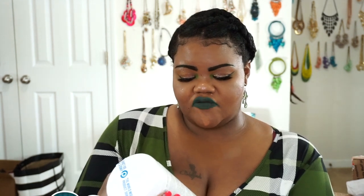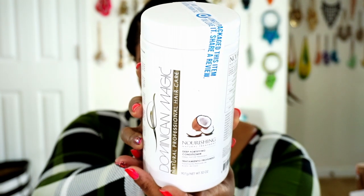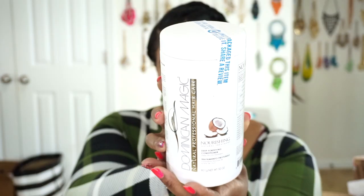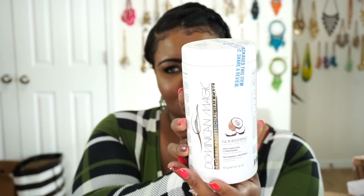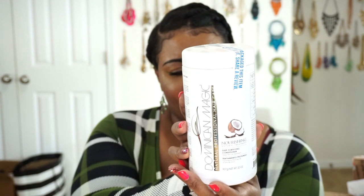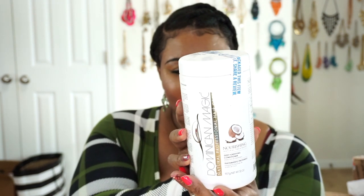The next thing I truly love is from Dominican Magic — this is their Natural Professional Hair Care deep conditioner. This is a very nourishing deep conditioner, and it's huge. Even with my heavy hand, deep conditioning my hair every week, this lasts me about six to seven weeks. It's amazing — it really helps condition and revitalize your hair. I sit underneath my steamer for about 25 minutes with no cap on and allow it to penetrate my strands. Detangling is so easy with this, and doing my braids out and twists out is amazing.